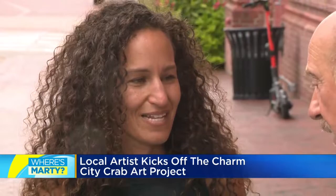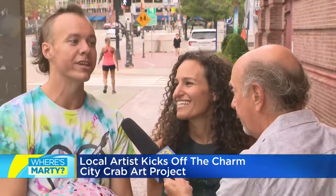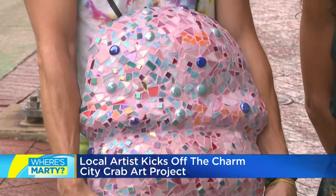And you guys do international work. Richie was just telling me that you guys are going overseas. Yeah, we're going to Israel. We have three sculptures being constructed there right now, and we'll be adorning all of them with sculptural elements, mosaics, ceramics. And I will link to Art with a Heart from my blog at cbsbaltimore.com.